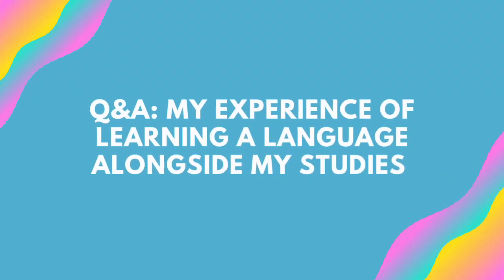Hi everyone and welcome to this short Q&A style video about my experience studying a language with the Language Centre at the University of Nottingham alongside my degree. I hope you enjoy. In this video I'm just going to be sharing my experiences of doing a French module alongside my undergrad studies.